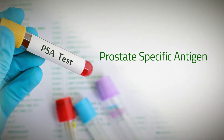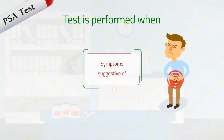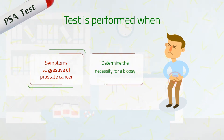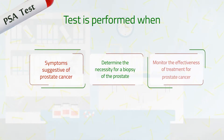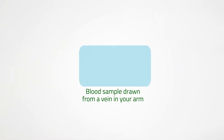The prostate-specific antigen (PSA) test is performed when a man has symptoms suggestive of prostate cancer, such as difficult, painful, and/or frequent urination, and to help determine the necessity for a biopsy of the prostate, to monitor the effectiveness of treatment for prostate cancer, and to detect recurrence of prostate cancer. The sample required is a blood sample drawn from a vein in your arm.